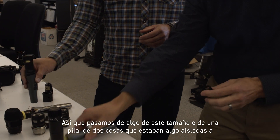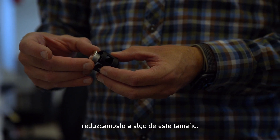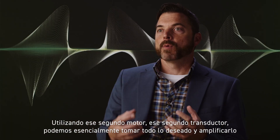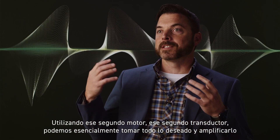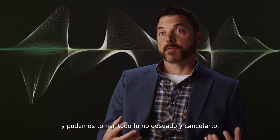So we went from something this size — a stack of two things that were somewhat isolated — to something much smaller. By utilizing that second motor, that second transducer, we can essentially take all of the desired things and amplify them, and take all of the undesired things and cancel them.